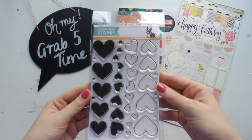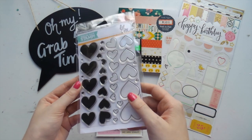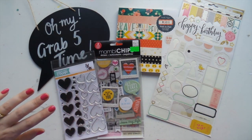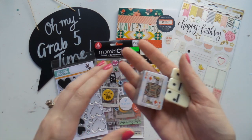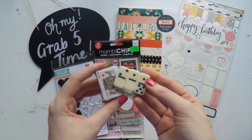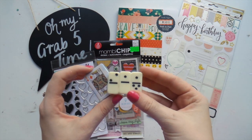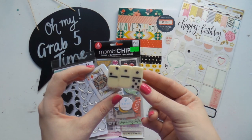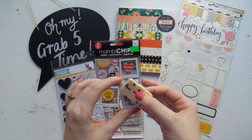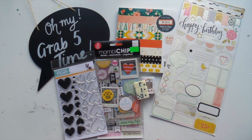I also have these Simon Says Stamp heart stamps which I absolutely love and I've never used, but they're gorgeous. And finally something a little bit different - do you guys do Christmas bonbons or Christmas crackers? These were prizes I won in my Christmas crackers last year: a tiny set of playing cards, which is really cute, and these mini dominoes. I'm going to combine those as one item and put them in my Grab Five.